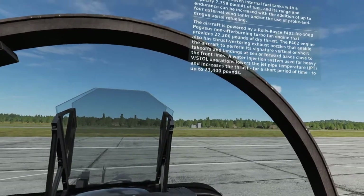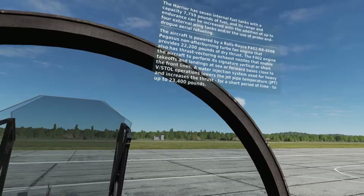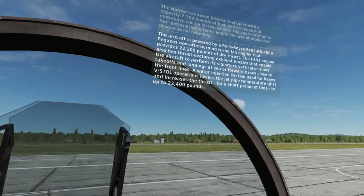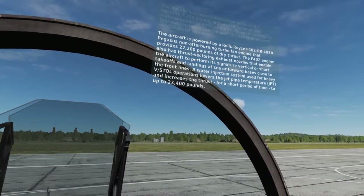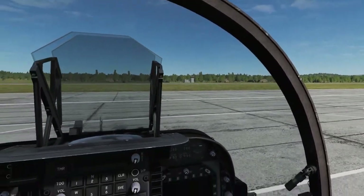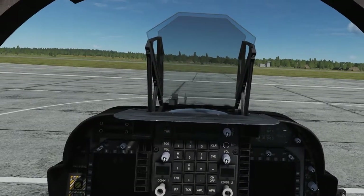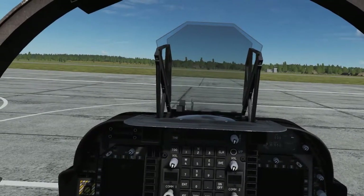The aircraft is powered by a Rolls-Royce F-402RR-408B Pegasus non-afterburning turbofan engine that provides 22,200 pounds of dry thrust. The F-402 engine also has thrust-vectoring exhaust nozzles that enable the aircraft to perform its signature vertical or short takeoffs and landings at sea or forward bases close to the front lines.